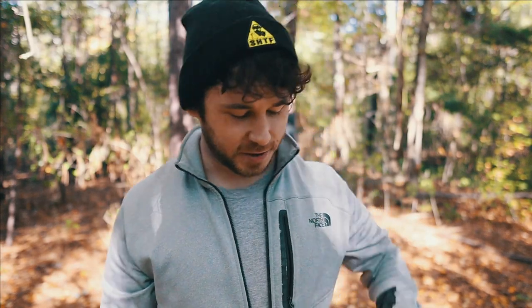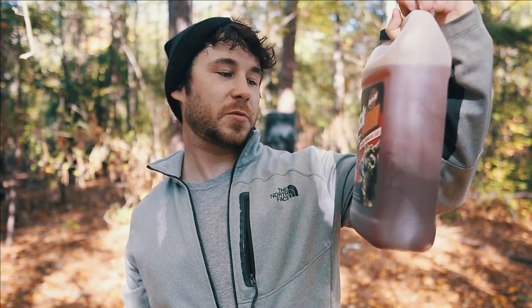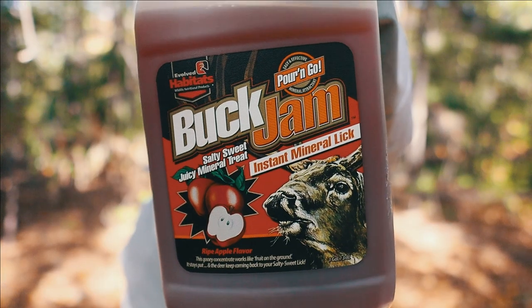What is going on, real people, and welcome back to the channel! This week we're going to be trying out some new deer attractants. I got some Buck Jam Instant Mineral Licks — Salty Sweet Juicy Mineral Treat — picked this up at Walmart for about ten dollars.